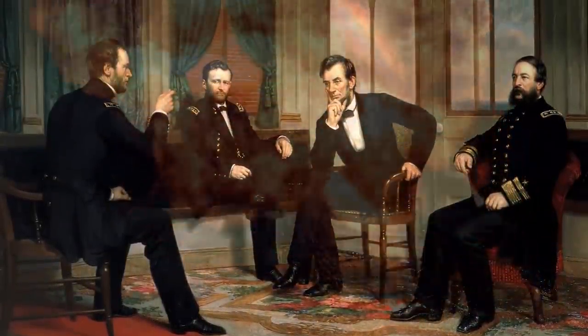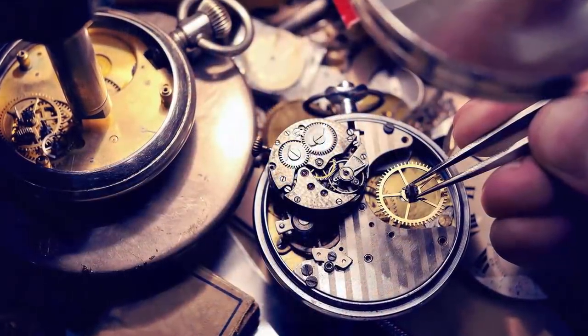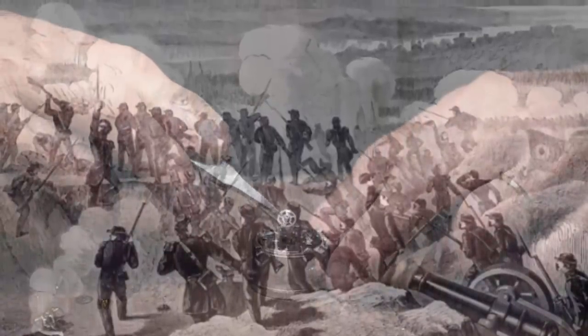Lincoln's Clock: When the Civil War began on April 13, 1861, Abraham Lincoln's watch was in the hands of Irish watchmaker Jonathan Dillon, who commemorated the bombardment of Fort Sumter by carving a message into the timepiece that was hidden for 150 years.